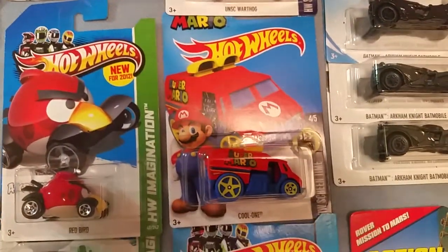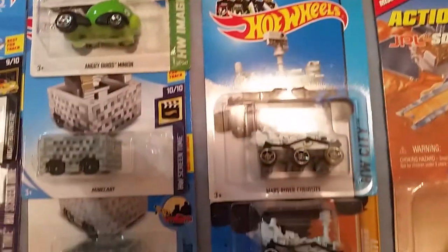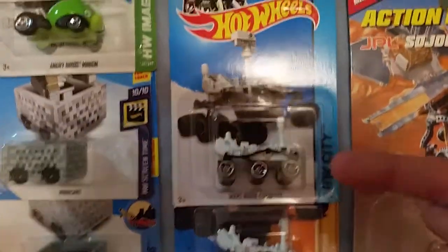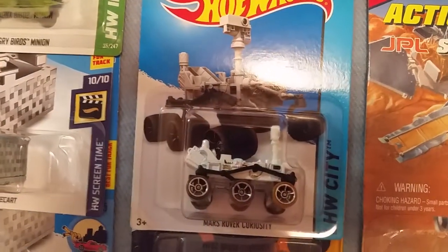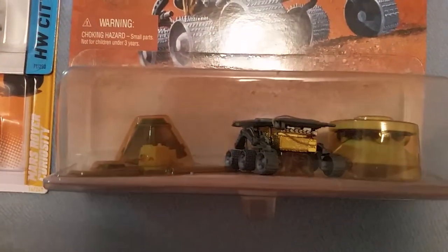Here is the Mario themed car. Here is the Mars Rover Curiosity — this is the clean version, and this is the dirty version, which has dirty wheels. Here is another Mars Rover, one of the first ones ever to reach Mars.